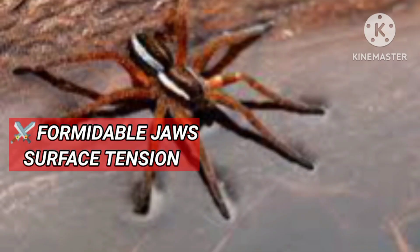The Crab Spider is one of the largest spiders in the world. It's an agile predator with formidable jaws.